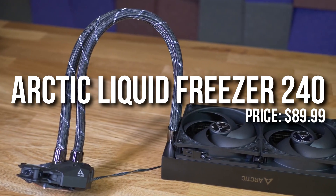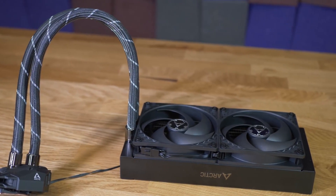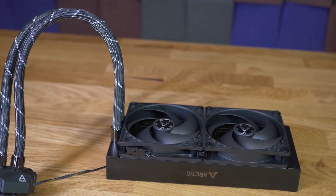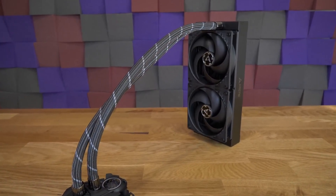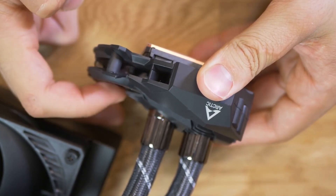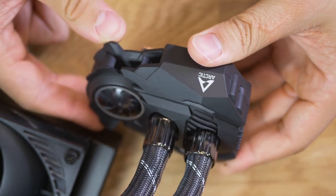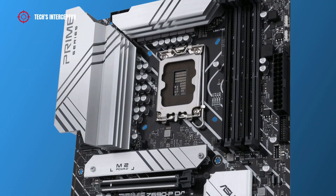For the CPU cooler I went with an option that's not too expensive for what it is — a 240mm all-in-one liquid cooler from Arctic. This will be enough for the i5-12600K. You can upgrade it if you want and have more money, and I talk about that later in this video. I wouldn't go any lower than a 240mm AIO; if you're thinking of a more budget option, go with an air cooler instead of a 120mm liquid cooler.